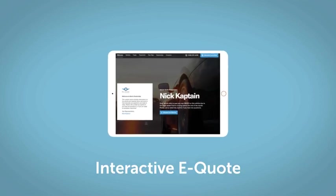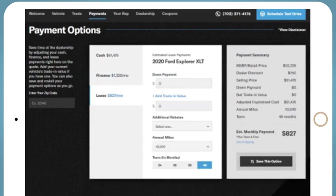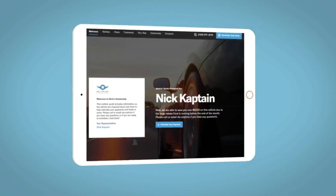If you like this vehicle, we'd be happy to send you a personalized interactive eQuote that allows you to quickly and easily calculate the cash, finance, and lease options available to you. All incentives and rebates will be right at your fingertips.